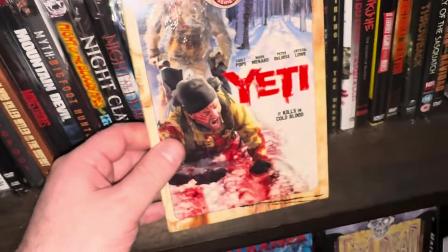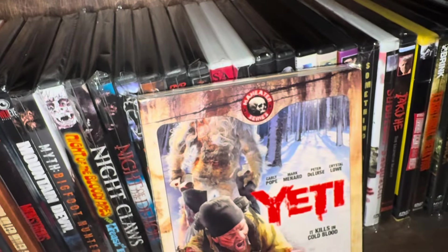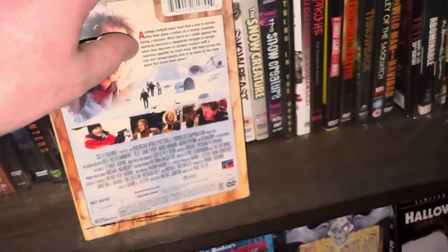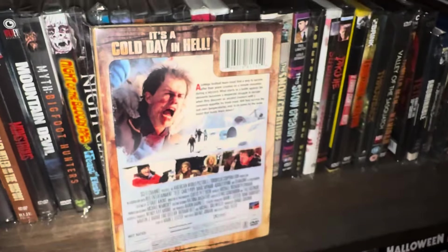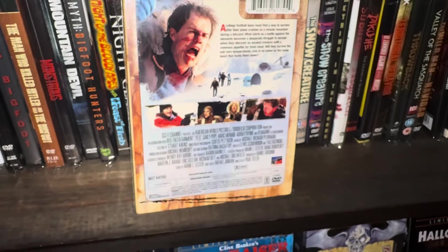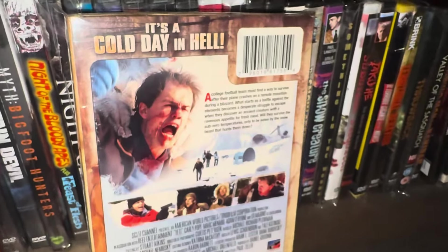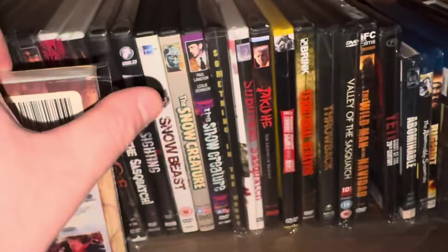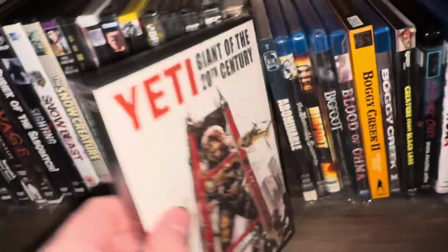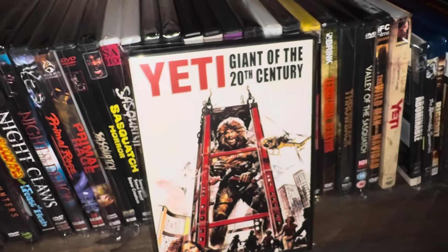Two more DVDs — this one's called Yeti, and it comes with a pretty rare slip cover from the Man Eater series. It's pretty hard to find with the slip cover; if you do find it on eBay it's going for around 50 or 60 bucks, though I bought it at Walmart years ago for about $10. It's unrated and came out in 2007. I like the movies that take place in snowy mountain settings. Then there's another movie called Yeti — completely different — called Yeti: Giant of the 20th Century. In this movie they make the Yeti to be huge, almost like King Kong.